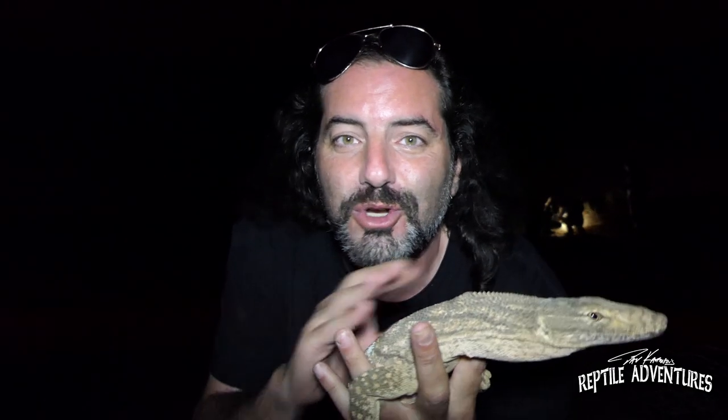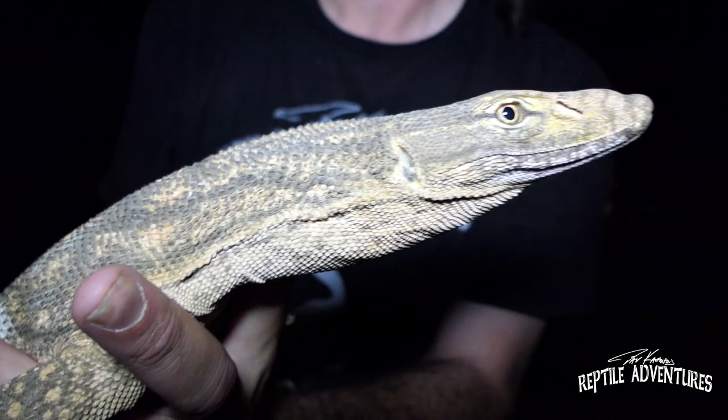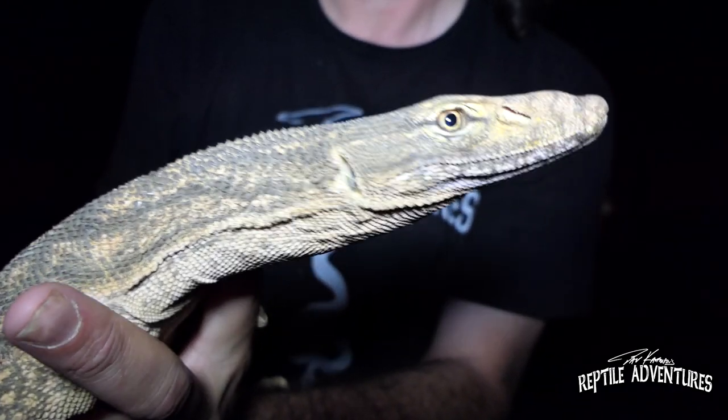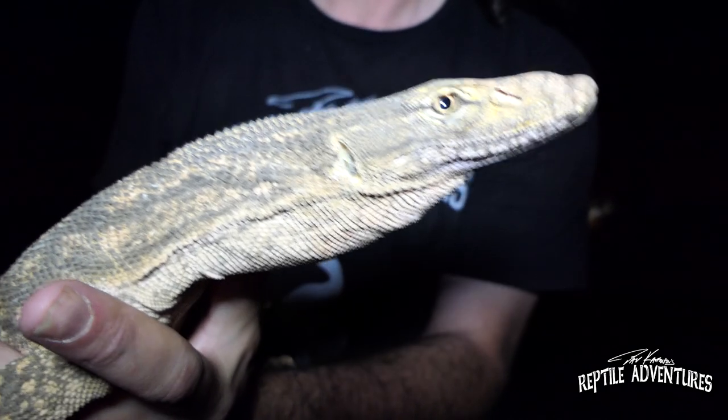Desert monitor lizards here in southern Israel. Look at him — he is just super chill. He's not trying to escape, not trying to bite, not clawing my arm open like other monitors I've found around the world. He's just perfectly, totally chill, sitting right here on my arms. I'm going to take a couple of photos with him and then we're going to release him back into the wild. Hopefully he doesn't fall down those wells again.